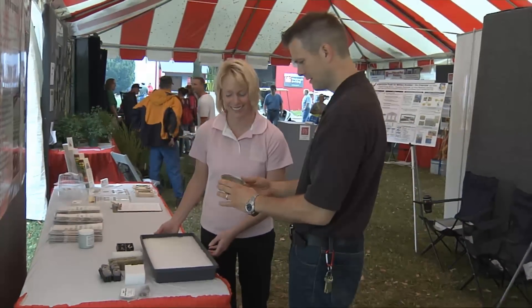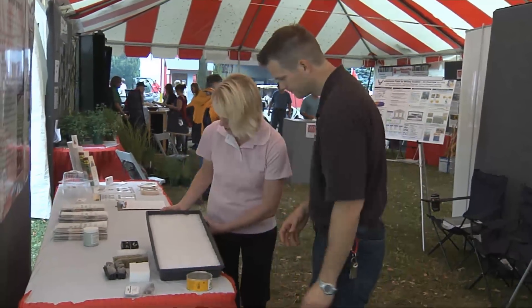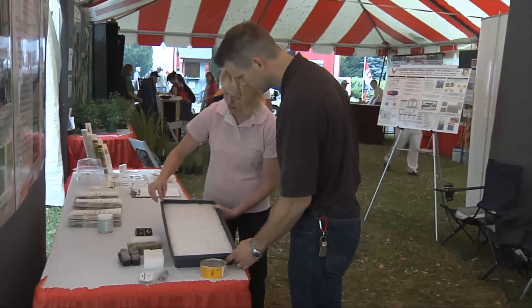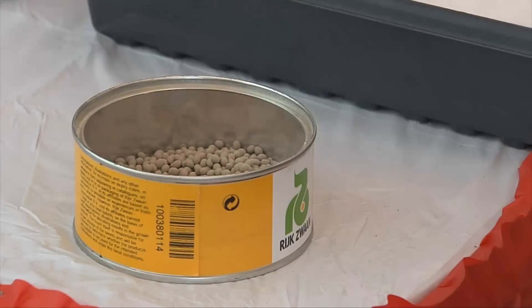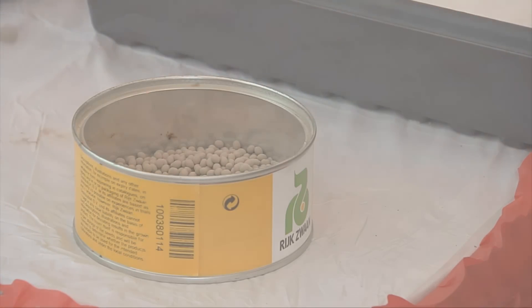One of the things that's really interesting now is the growing media that we use. Over the years that's been rock wool, and now there's new polyurethane media options that we're going to study and hopefully make it possible for us to use some locally grown materials for that.